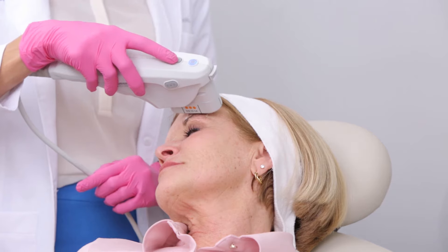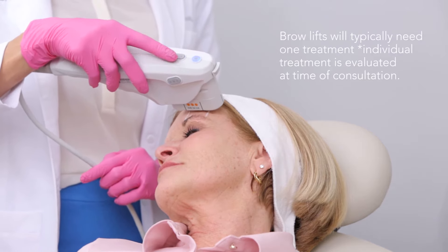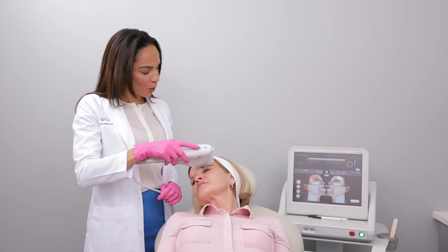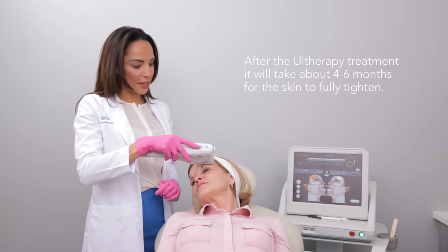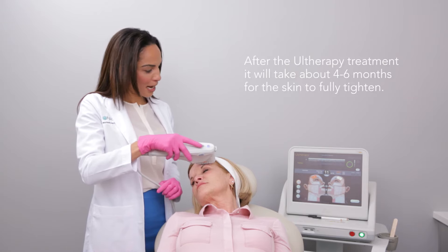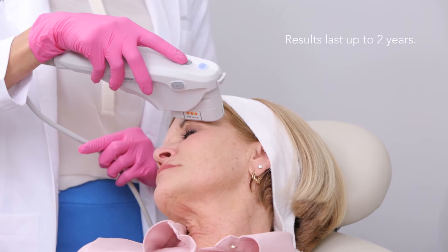For brow lifts I tend to recommend that most patients only need one treatment, but sometimes if patients have a little extra hooding over their eyes we'll do two treatments about a month apart, and then we'll wait the four to six months for that skin to naturally tighten over time. And like I said, it lasts usually about two years.